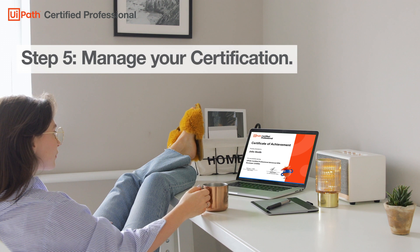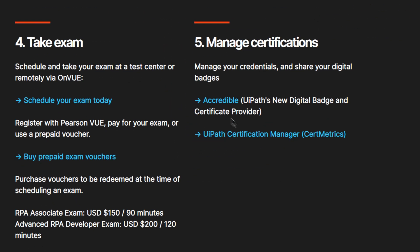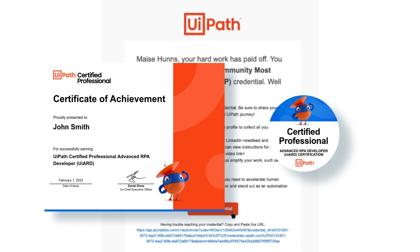Step 5: Manage your certification. Once you complete the exam, you'll receive a score report indicating your results. You'll then be able to view and download your e-certificate and digital badge directly from UiPath Certification Manager.